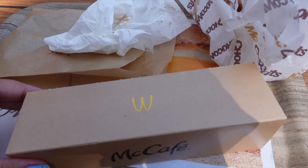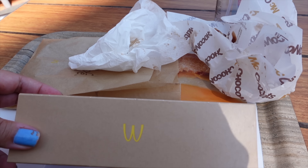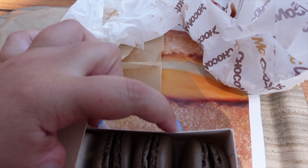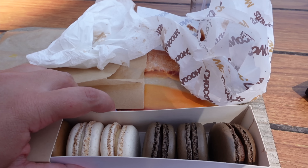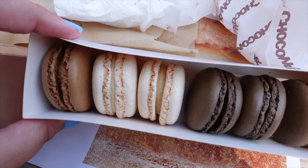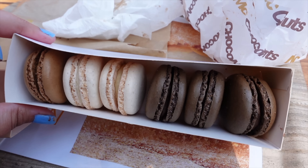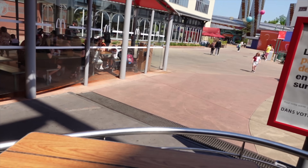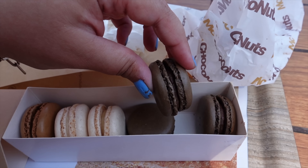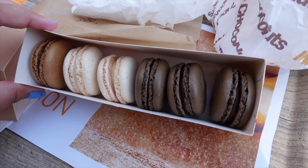Now we're getting to the macarons. I love the box they come in — it's quite a unique thing to French McDonald's. I was going to go for all the different colors, but I don't really like lemony flavored things or too much raspberry, so I decided to go for things I do enjoy. I went for a caramel one, a couple of vanilla ones, and three chocolate brownie ones. I'm not the biggest fan of macarons, so some of these I might take home and share with my brother later on. Let me try one of each.